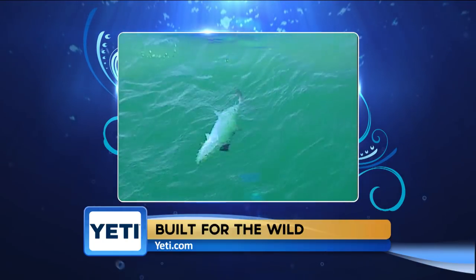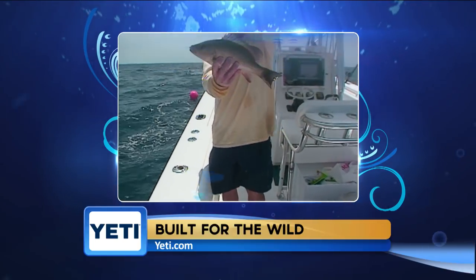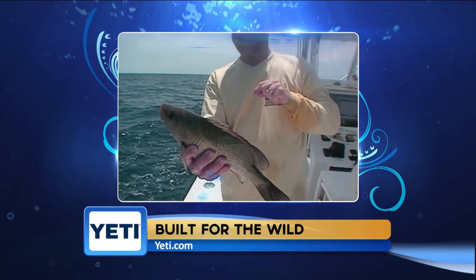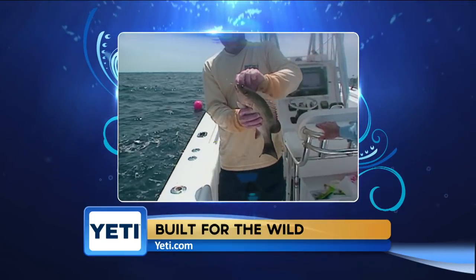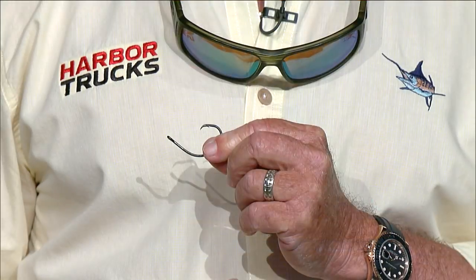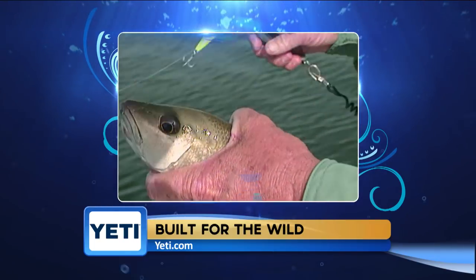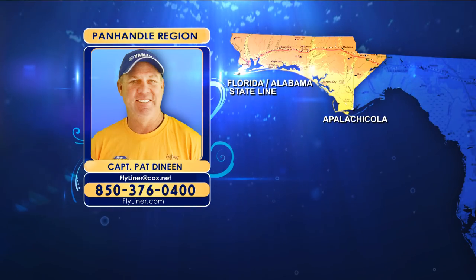Finally, the mangrove snapper are on the structure in deeper parts of the bay and also around the inlet bridges and rocks. There's plenty of mangroves to be had. Load up the live well with two- to three-inch baits, fish them on a Carolina rig with enough weight to hold the bottom — two to three feet of 15-pound fluorocarbon as a leader and a small wire hook. The best fishing is on the beginning and the end of the moving tide. Those bay mangroves are running up to and maybe a little bit over 12 inches long. Thank you so much, Pat.